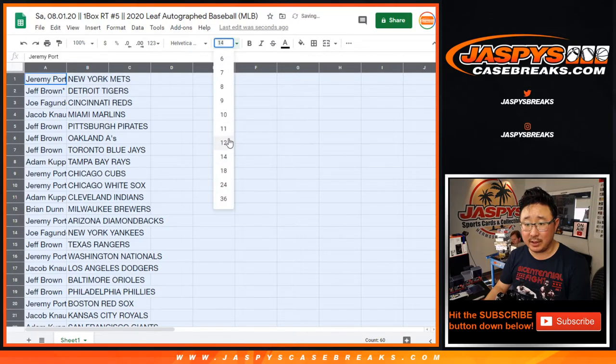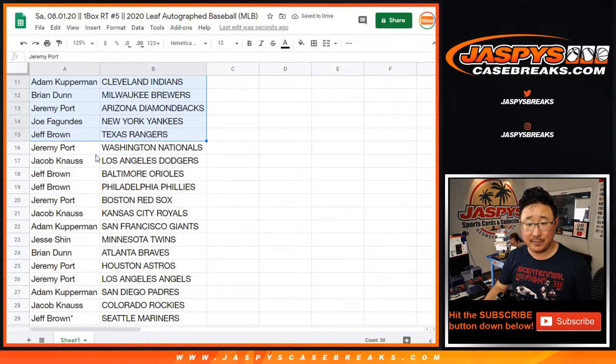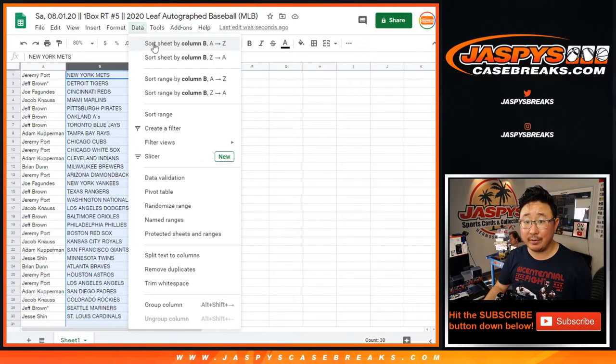No trades, right? No one's trading. People just want to see who wants to cut ahead to the Sterling spot, which is a $450 spot. There's the first half of the list. There's the second half of the list.